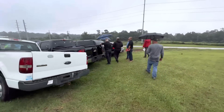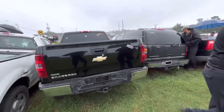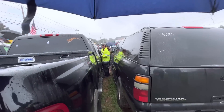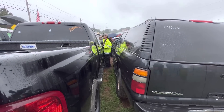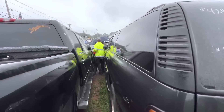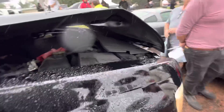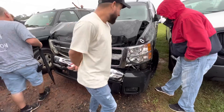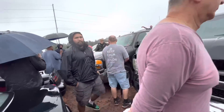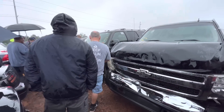$5,100 for the Silverado. Let me see what it looks like in the front — he was trying to come this way. That's not that bad actually, but $5,100 for it. $925 for the Suburban over there.